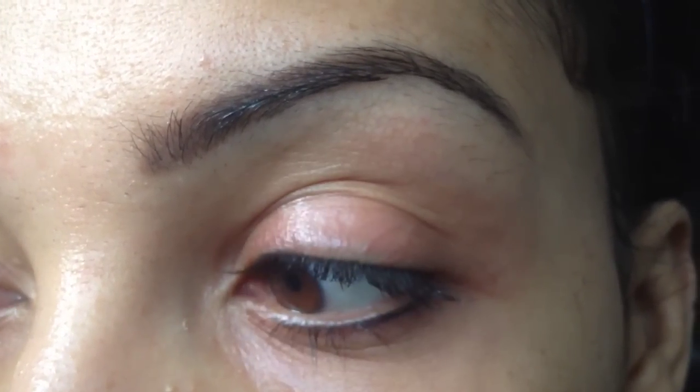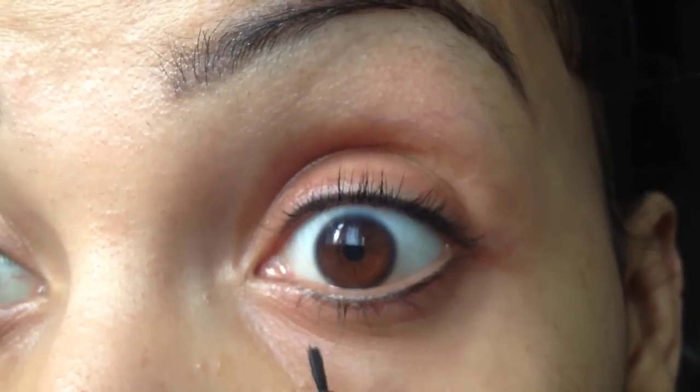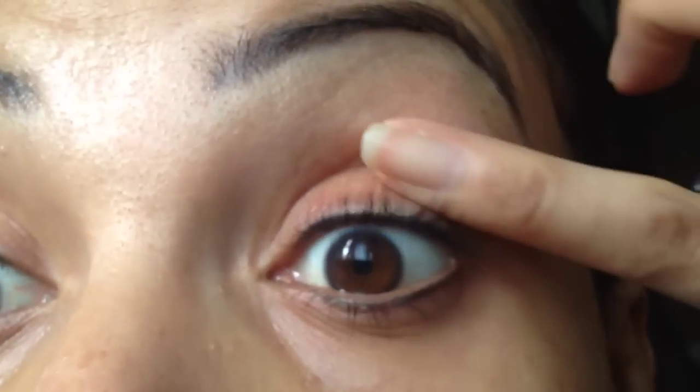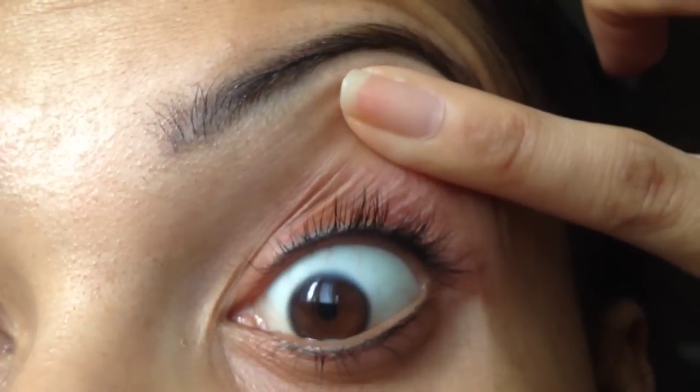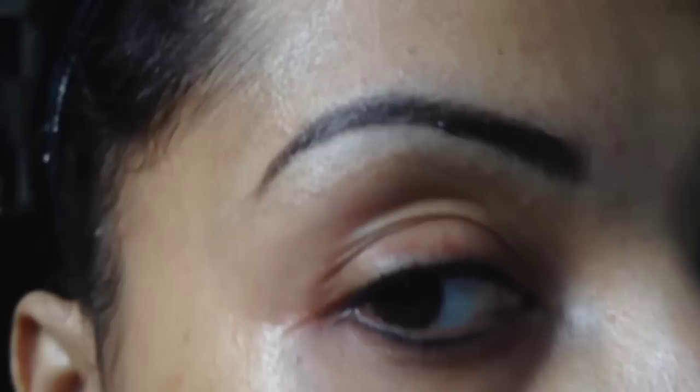I think it looks beautiful. It definitely enhances my eyes. It looks like my eyelashes are nice and full — it's pretty much like tight lining. My eyebrows have a beautiful natural shape, just like the one I had, and I'm super pleased. So if anyone's interested in doing permanent makeup, please look her up because she's awesome.